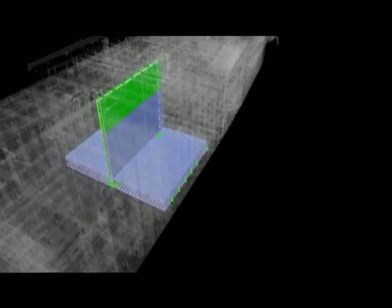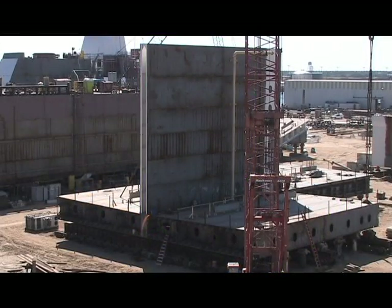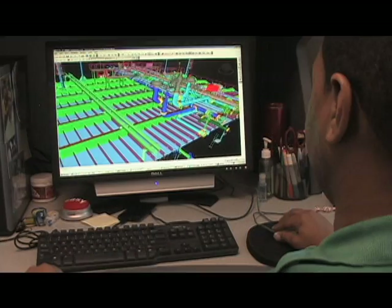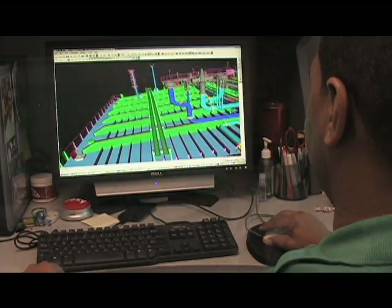Such complexity requires cutting-edge CAD-CAM tools. These tools allow designs created in the virtual world to be fully and accurately realized in the real world. Blazing the trails with shipbuilding-specific CAD-CAM solutions is Ship Constructor Software, Inc.